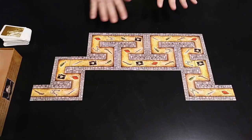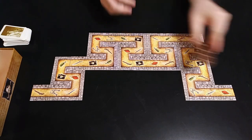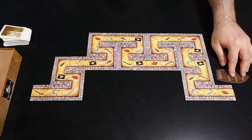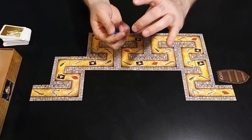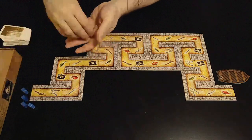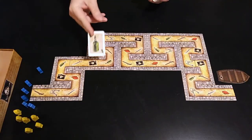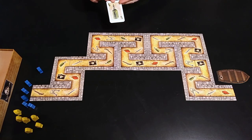Pick one end of the tunnel to be the start and one end to be the finish. We're going to put the rowboat next to the finish there. Each player gets six pirate pawns, which start at the other end. Now there's a deck of cards — each card shows one of the six symbols that appears on each board.